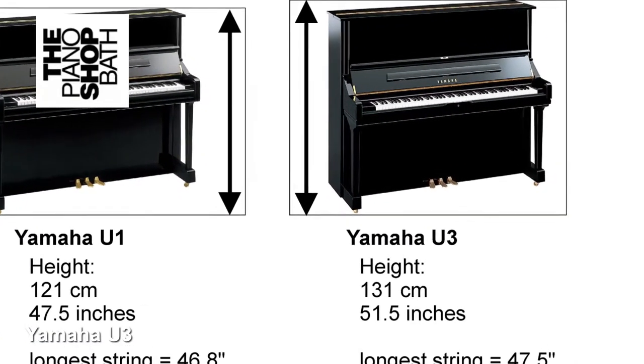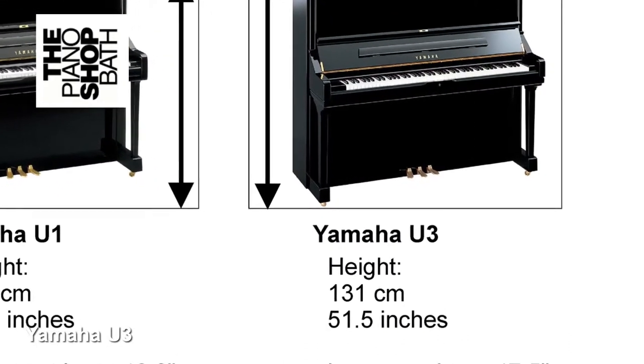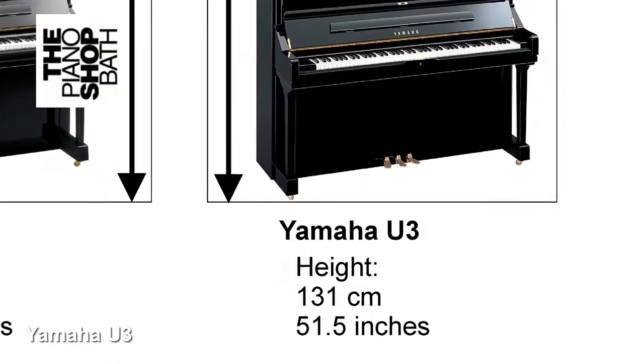The smaller U1 stands at 121 centimeters — that's 47 and a half inches high — and the larger U3 stands at 131 centimeters, that's 51.5 inches high.